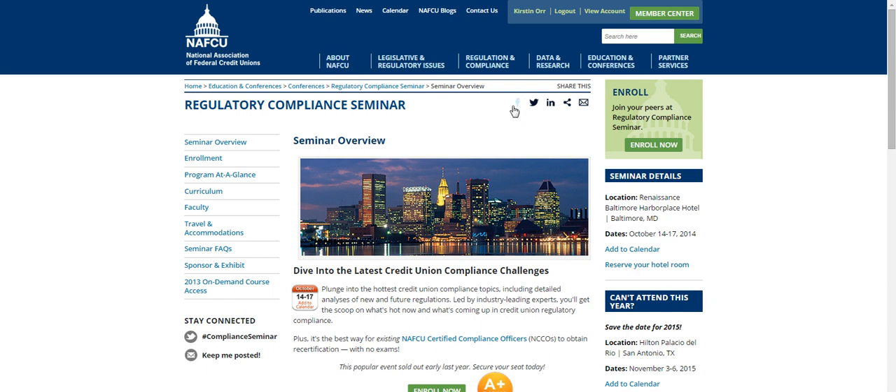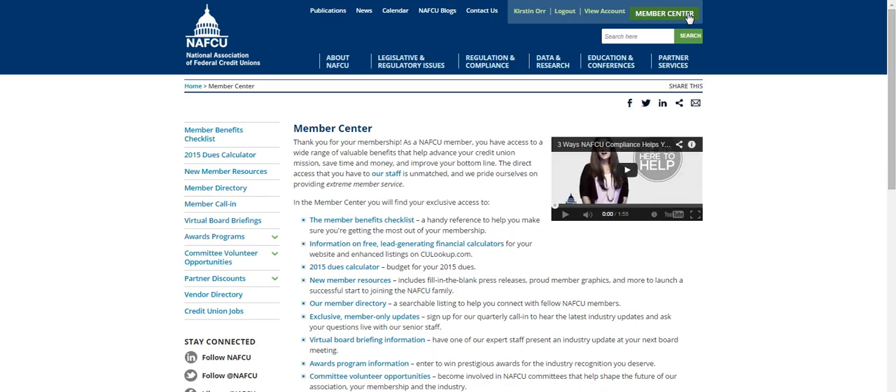Easily share content from the site with social share buttons found at the top of each page. NAFQ members now have a brand new member center. Discover a hub of invaluable member-only resources, tools, and information. Members can also access all their favorite reports, publications, and resources throughout the entire site.